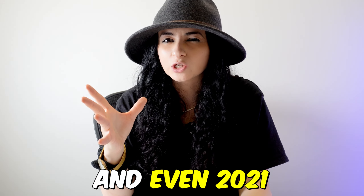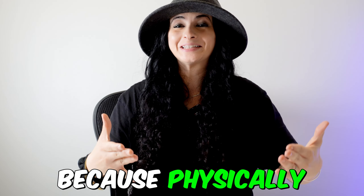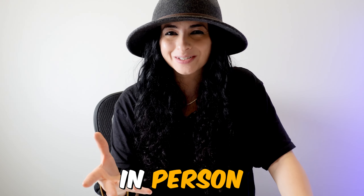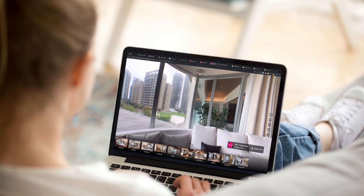Remember that time in 2020 and even 2021 when buyers were buying properties without seeing them because they physically couldn't get to the property to actually see it in person? That is actually still happening today. Post-pandemic, this is how people are going to buy homes going forward.